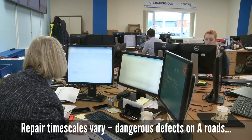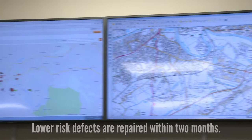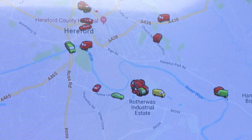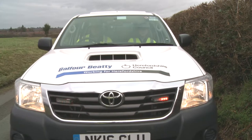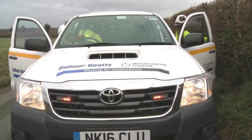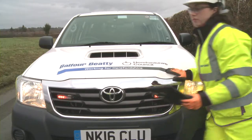To make sure that they've got the right equipment, the right machinery, the right tools, the right material to do the job. Then, depending on the importance and the risk associated with that defect, that determines the timescale that we go out and repair it by. So something that's dangerous to the public we will repair within a shorter timescale than something that's of less risk.